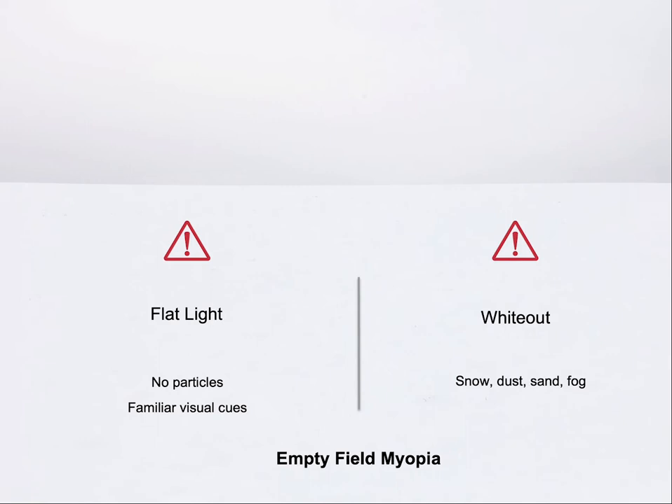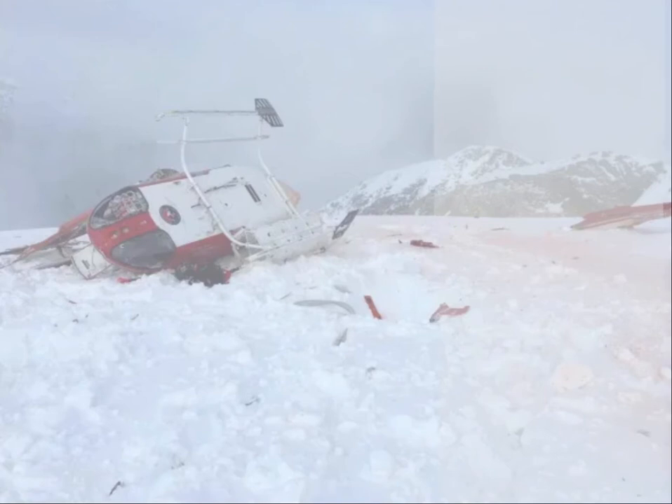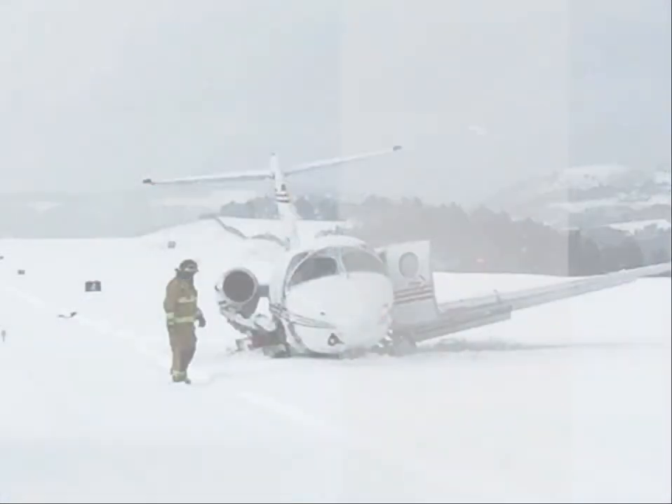The vast majority of people interviewed after an accident in one of these two optical conditions tell investigators they thought they were still very far from obstacles. After a near miss, pilots report they could swear they were several hundred feet from the snow-covered surface at the time of impact. Countless accidents have occurred in Canada in these conditions, sometimes involving large airliners. The loss of visual textures causes the human eye to rest, adopting a neutral focal distance known as the dark focus point.